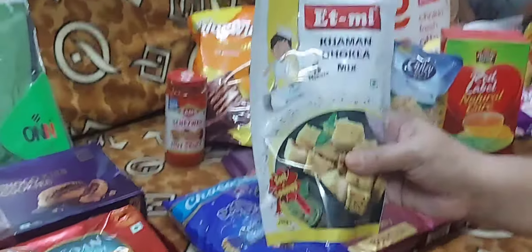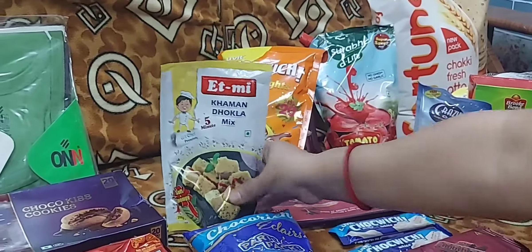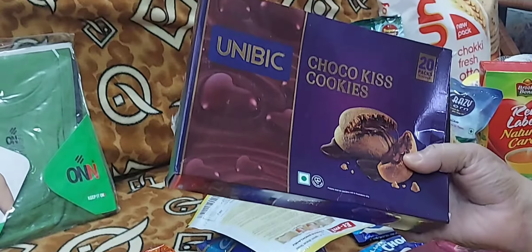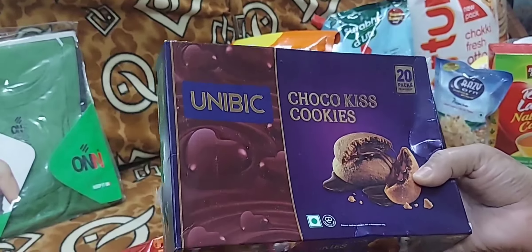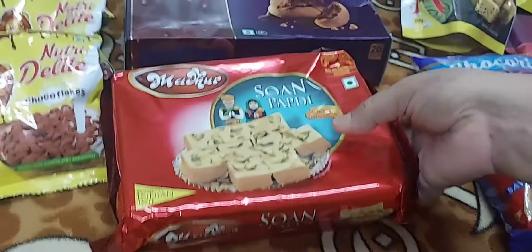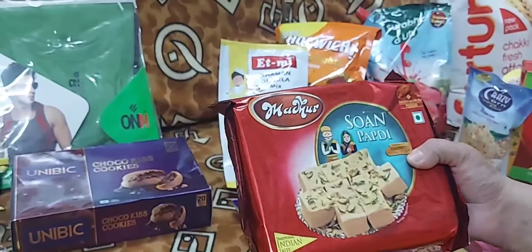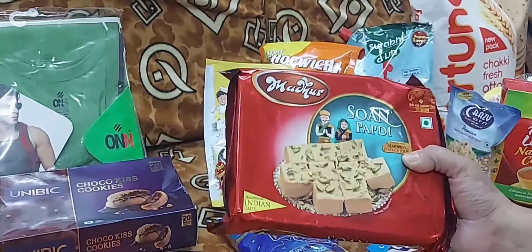This is a very good mix. This one is a cake for me. These are Unibake's chocolate cookies — this one is free from D-Mart. You should take it here.